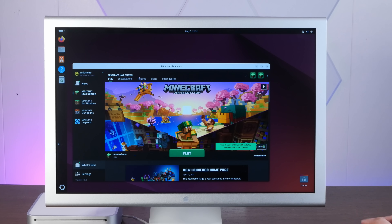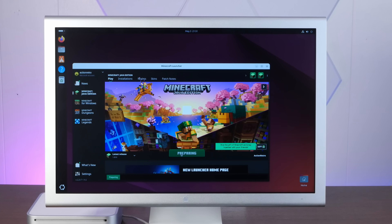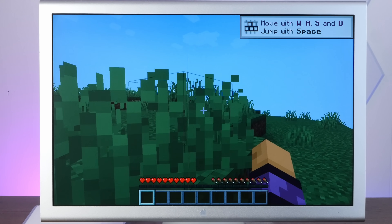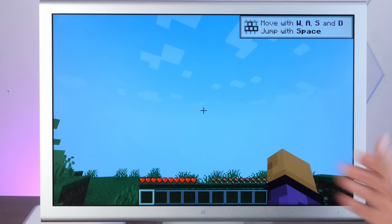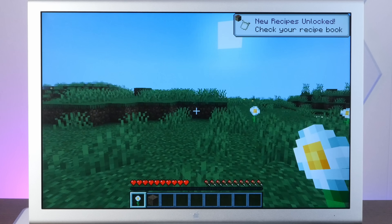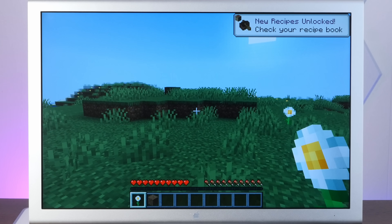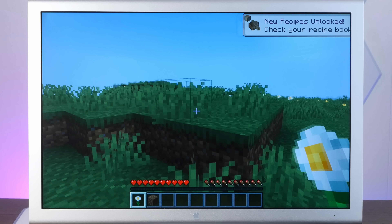We at least have to see how the latest version of Minecraft runs — this is going to run 1.20.6. To call this a frame rate would be putting it a little too optimistically. Went back a few versions to 1.16, and the frame rate's still not great, but at least it's playable.